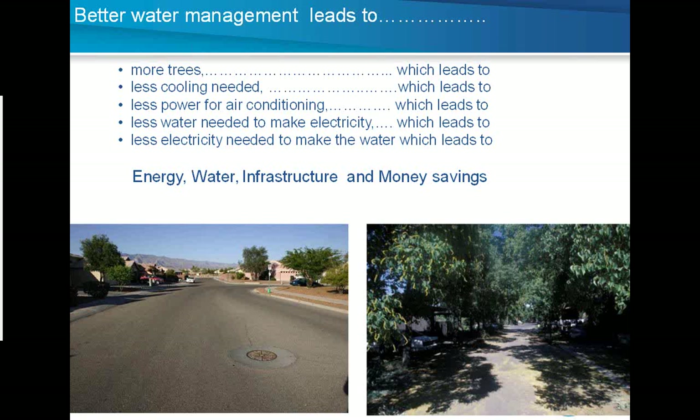The benefit of putting water into the ground rather than the sewer: in Tucson, Arizona, Brad Lancaster had a program where rainwater runoff was diverted along curb cuts into the green belt area between sidewalks and streets where trees were planted. Ten years later, that neighborhood had grown significantly. More trees lead to less cooling requirement, which means less power for air conditioning. On a utility scale, less water is needed to make electricity, and your water company uses less electricity to make water — which can be between 1.5 to 12 kilowatts per thousand gallons.